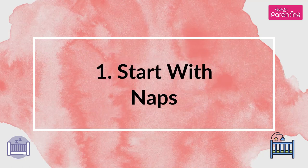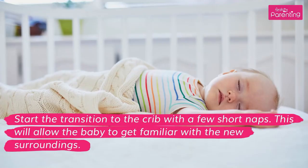Tip 1: Start with Naps. Start the transition to the crib with a few short naps. This will allow the baby to get familiar with the new surroundings.